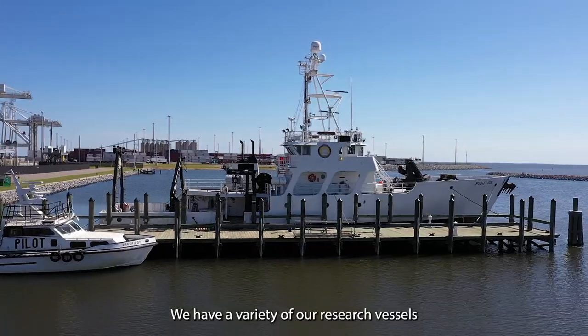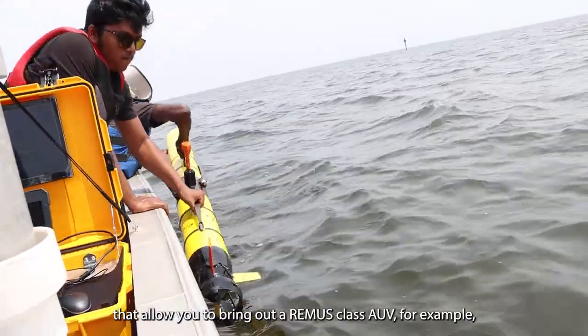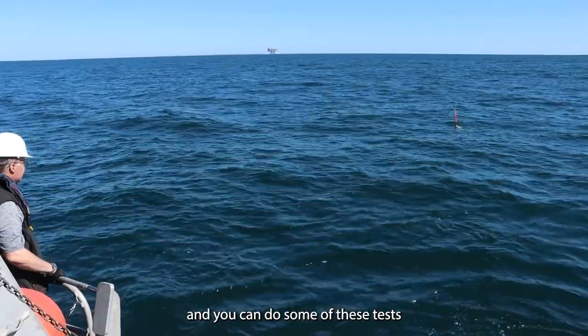We have a variety of research vessels that allow you to bring out a Remus-class AUV, for example, or tow a larger vehicle out past the barrier islands where you have a little bit of deeper water and you can do some of these tests.